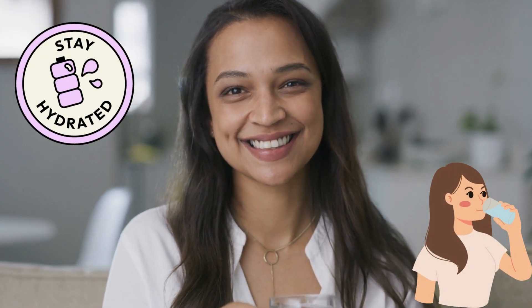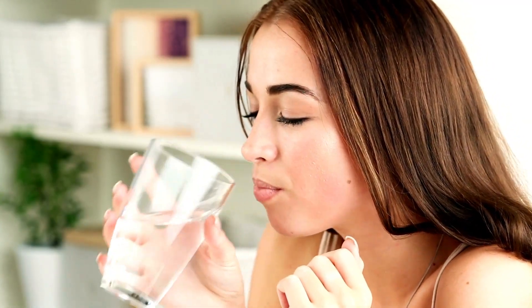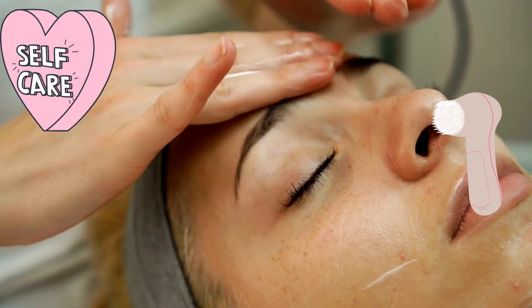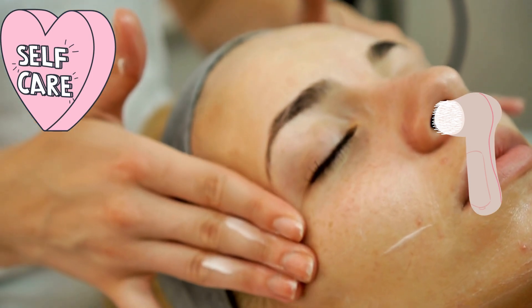Tip number one: hydration is key. One of the most important things you can do for your skin is to keep it hydrated. Drinking plenty of water is essential, but you can also boost your hydration levels with the right skincare products. Look for products with hyaluronic acid, which helps to lock in moisture and plump up your skin.